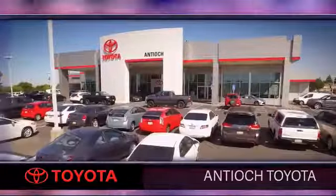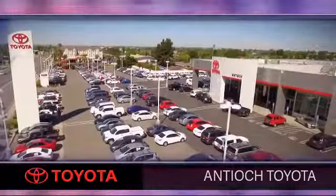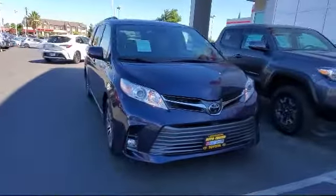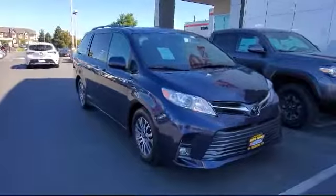Welcome to Antioch Toyota, and here's a look at another one of our premium vehicles from our huge selection of cars, trucks, and SUVs. It comes equipped with Blindspot Monitor,